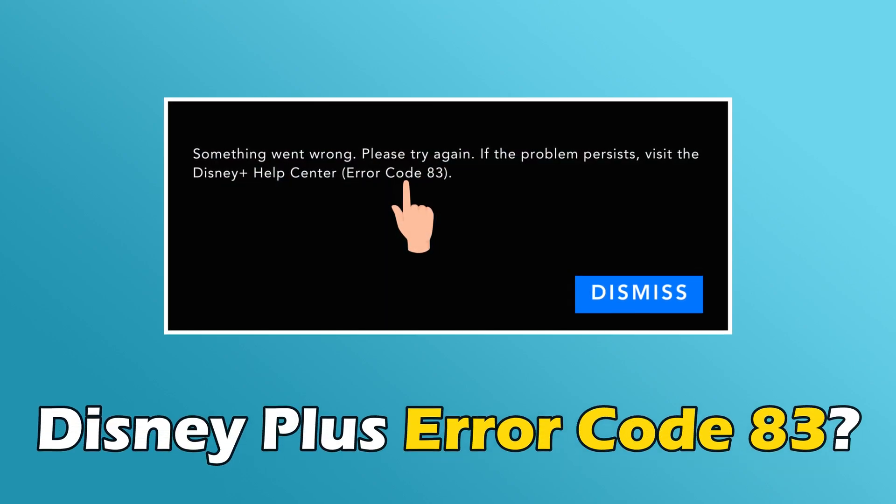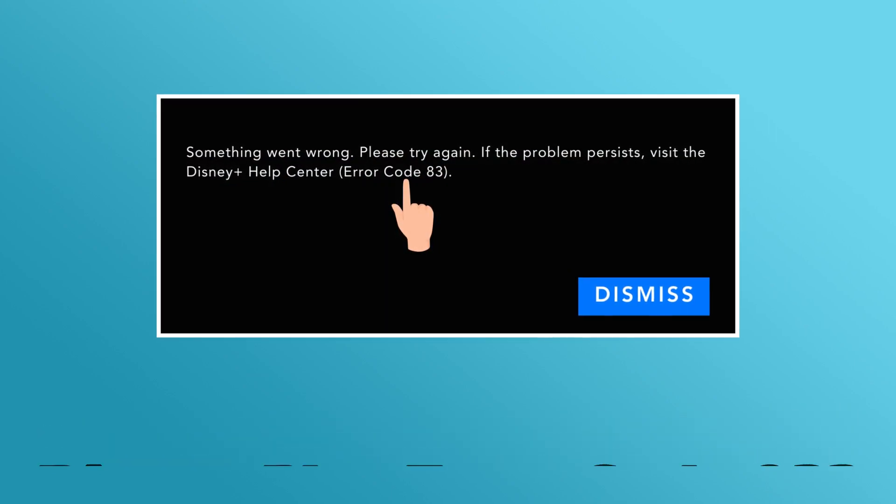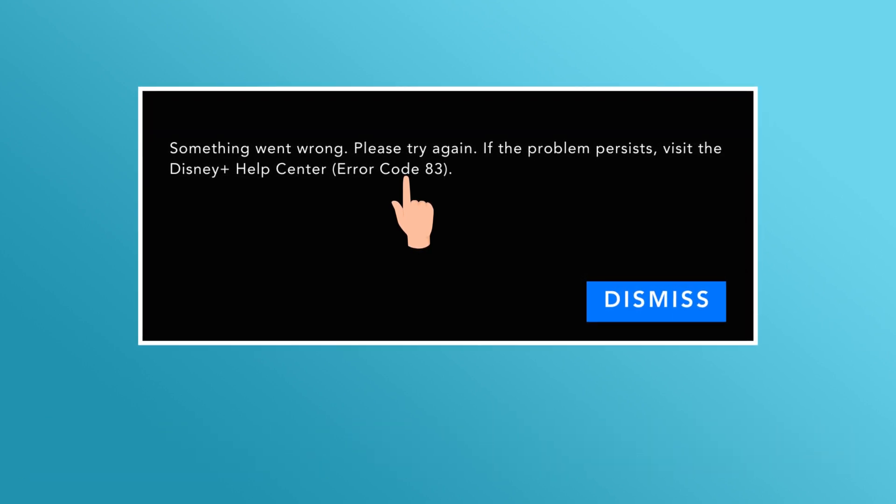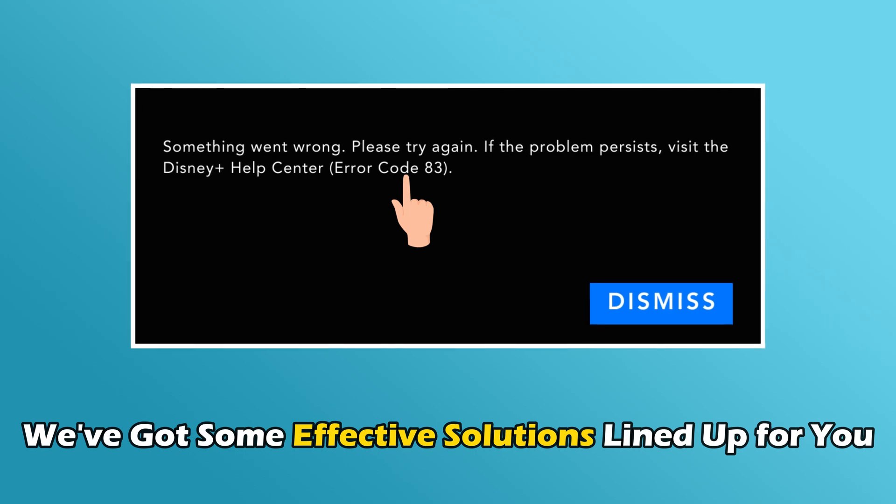If you have been experiencing the Disney Plus Error Code 83 and want to know how to fix it, you are in the right place. We have got some effective solutions lined up for you.